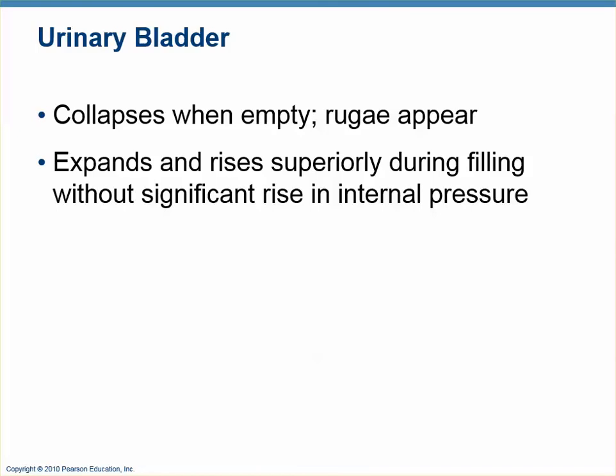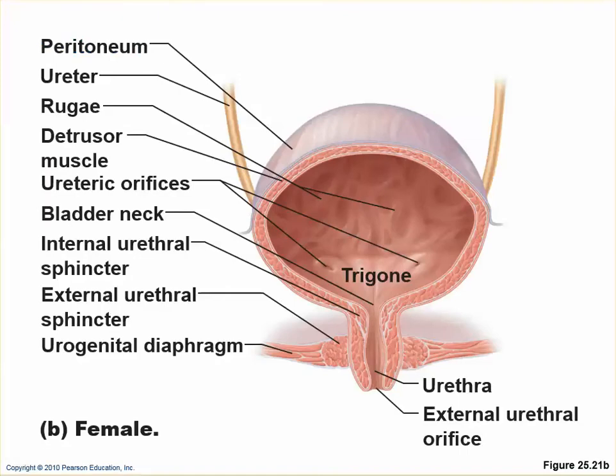The rugae allow the bladder to expand like an accordion so pressure doesn't significantly increase — the wrinkles just disappear. Looking at a diagram, you can see the rugae and the smooth trigone. These are the openings to the ureters; the ureter comes down behind and underneath and empties into the bladder at the trigone. The opening to the urethra is here. There are two sphincters: the internal urethral sphincter and the external urethral sphincter.